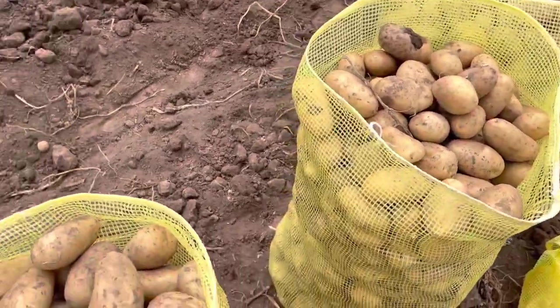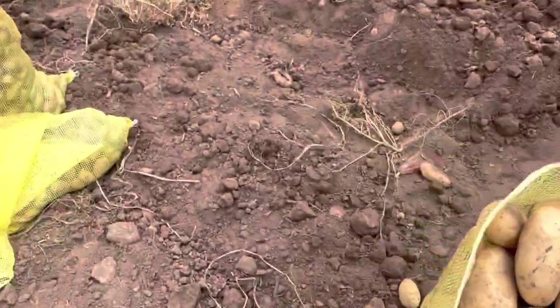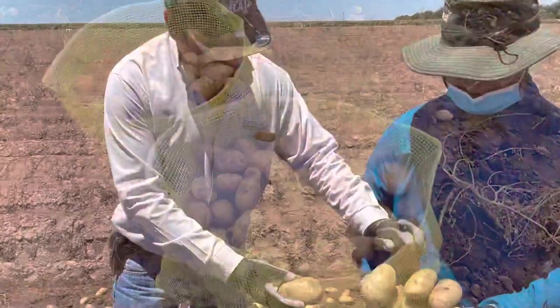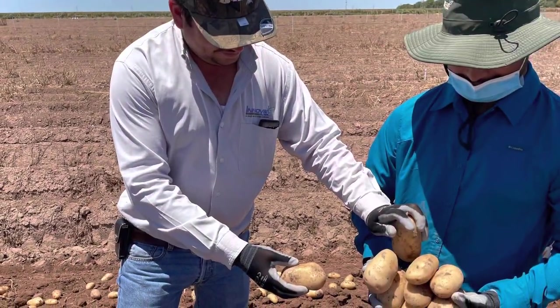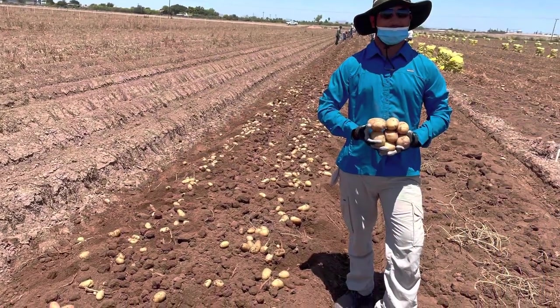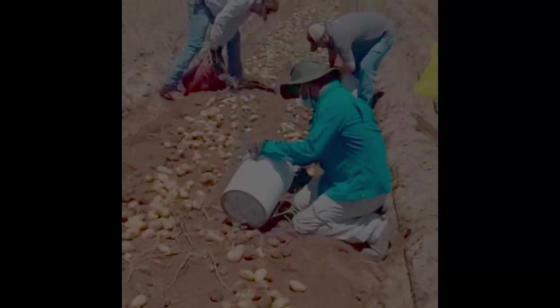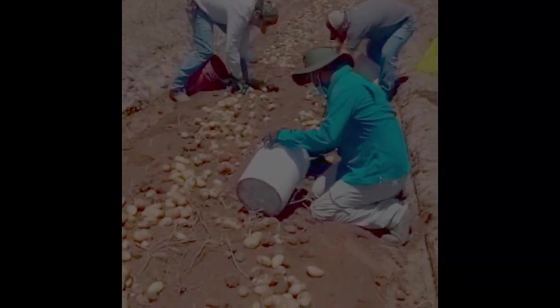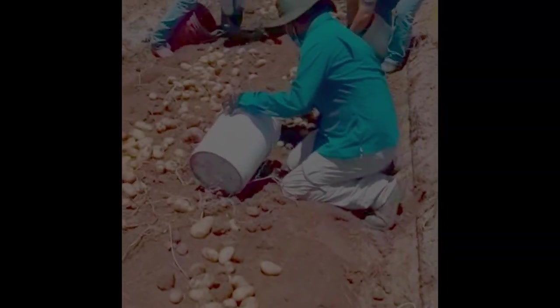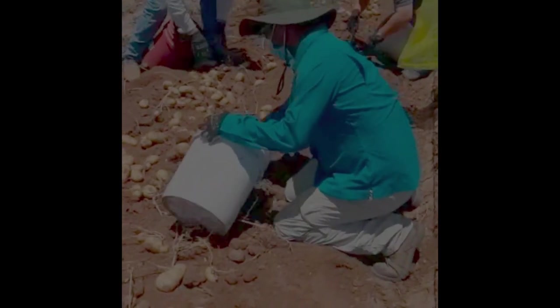We were there to evaluate the difference in potato yield with our biostimulant versus the grower standard. We collected yield data from different groups of plants to evaluate whether our biostimulant helped growers produce more potatoes. I also helped harvest the potatoes myself, and it was pretty fun.